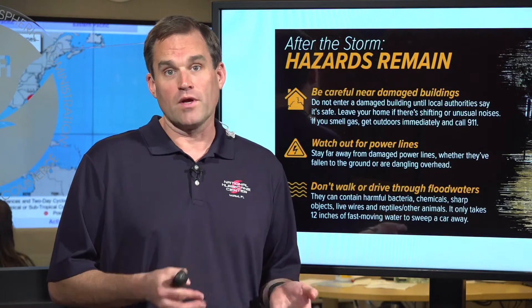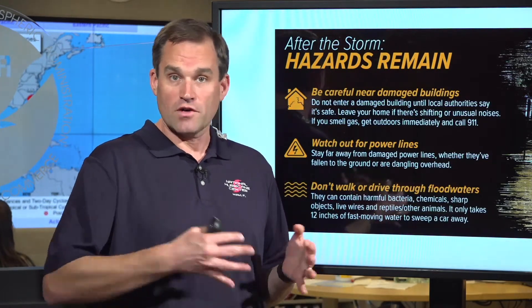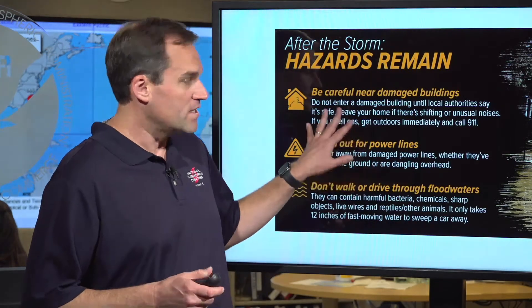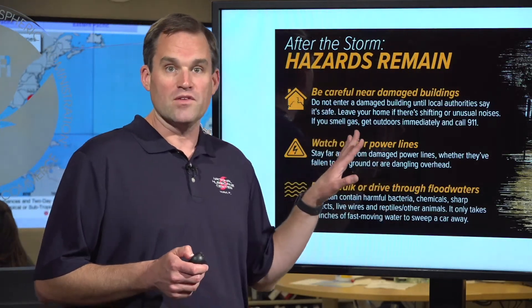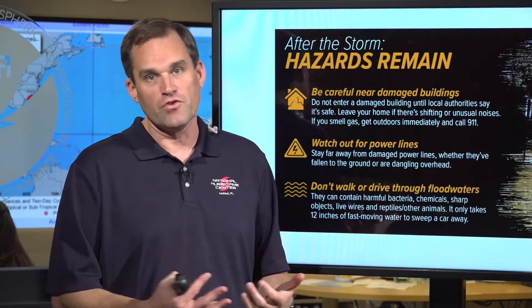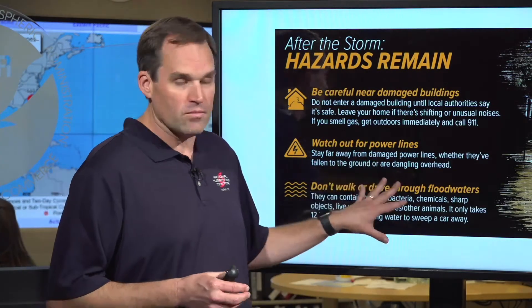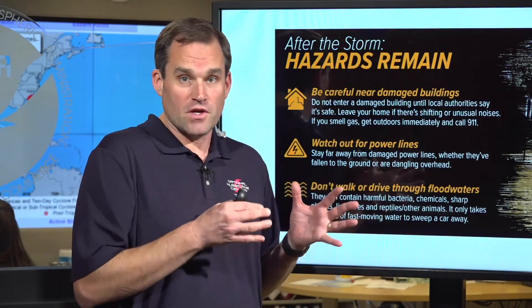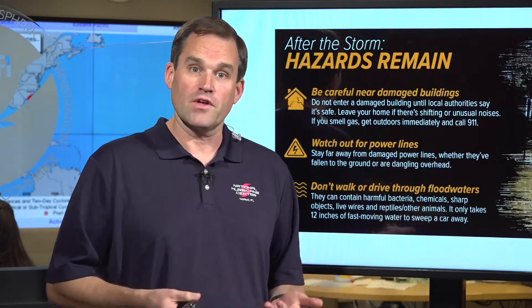I want to turn back to post-storm safety for those of you who might be watching in southwest Florida — areas that were devastated across the Florida Peninsula from Hurricane Ian. We don't want to lose people in the post-storm environment. It's very dangerous to go into heavily damaged places. You don't want to go into damaged buildings or be in standing water — there can be live power lines and chemicals in the water. Don't enter a heavily damaged area unless the authorities have told you it's safe to come back in. This applies not just to Florida but also to what's going to happen in South Carolina.